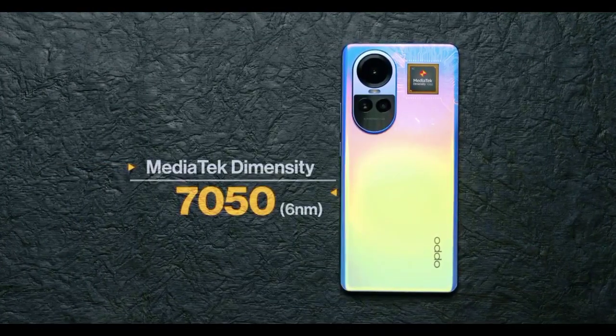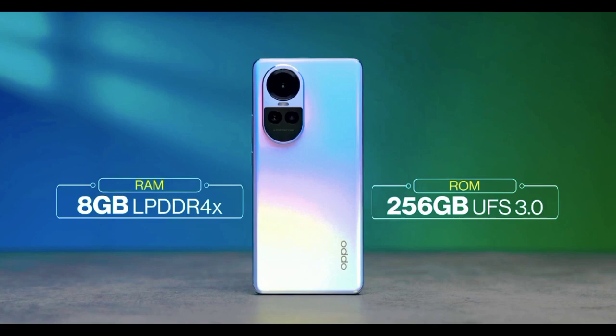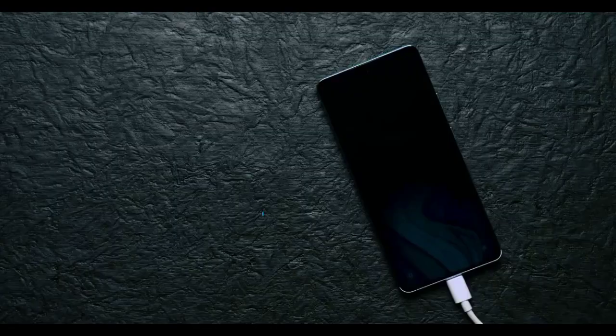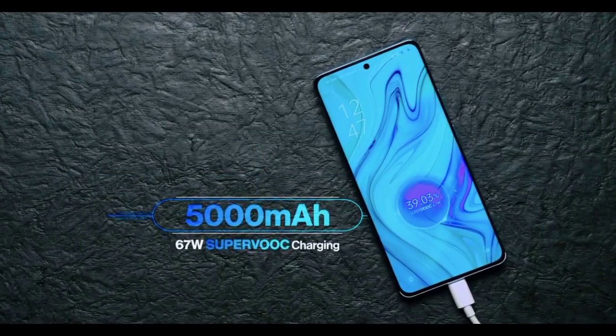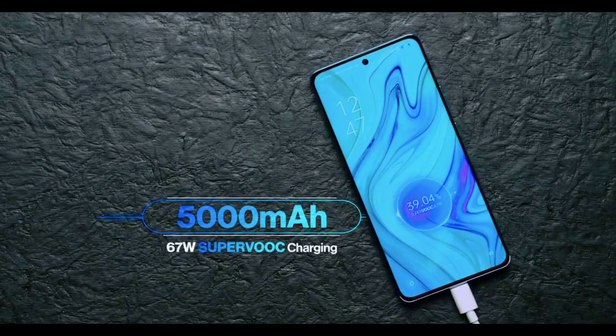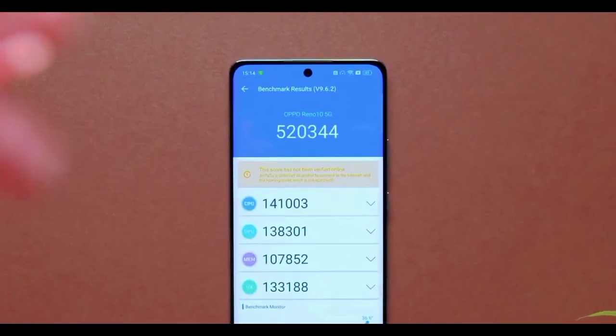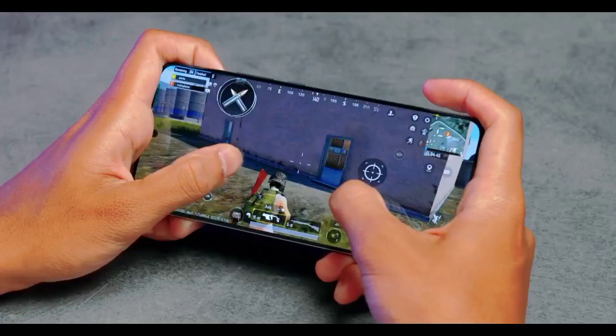The Dimensity 7050 processor is a slight upgrade. It uses DDR4X RAM type with RAM expansion support. There's a hybrid SIM card slot, meaning you can have 2 SIM cards or an SD card. It has an 8000 mAh battery and 67W charging. The Dimensity 7050 is a 6nm chip, and on the latest Antutu 10 version the score is around 580,000.